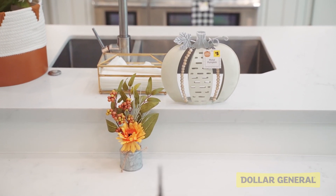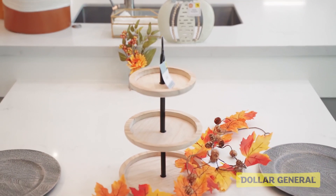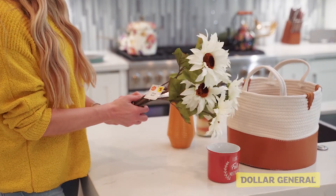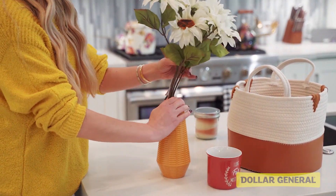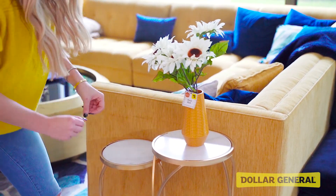It's amazing to see how a few fall-inspired touches can warm up the space when the temperatures start to drop. And remember that $5 yellow vase? Just add a $5 faux floral bouquet for the perfect touch.